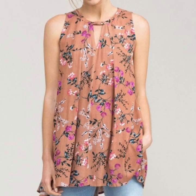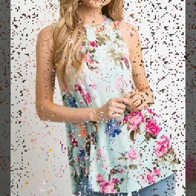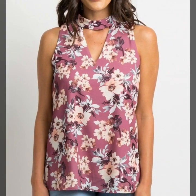Assalamu Alaikum viewers, welcome back to my channel Fashion Glam. Here I am back again with another beautiful and awesome collection of women's casual wear floral print tank top shirt design ideas and blouse design ideas.